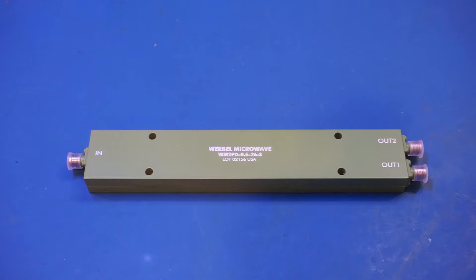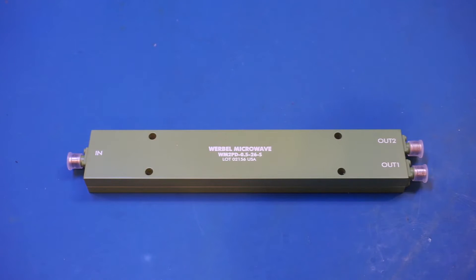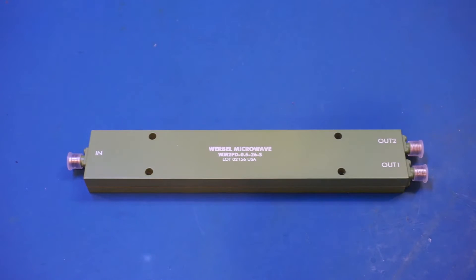With an upper frequency range of 26.5 GHz, this power divider is actually one of the highest frequency products offered by Verbal Microwave. The exact price is not disclosed on their website, but high-frequency, high-bandwidth microwave components like this are generally very expensive — similar products from other reputable manufacturers sell for around a thousand dollars each. If you've been following my channel, you probably saw my review of a 4-way Wilkinson divider from Verbal Microwave. I'll leave a link in the description if you'd like to check out that teardown.